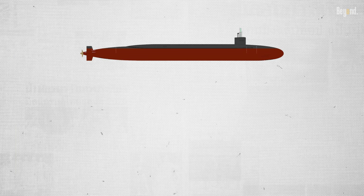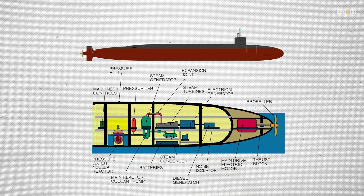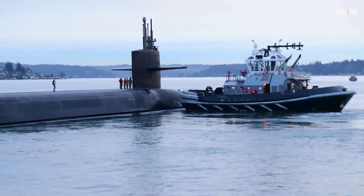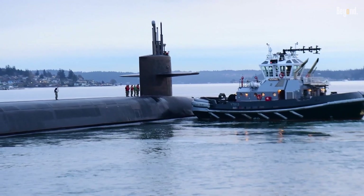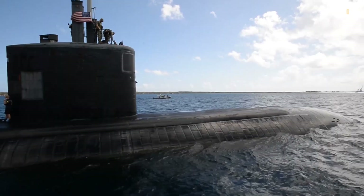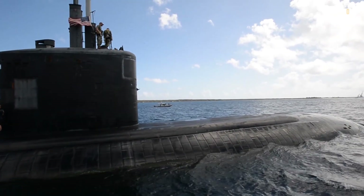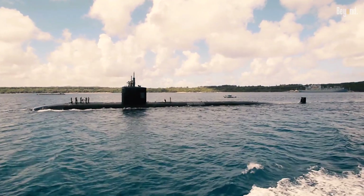Nuclear submarines face inherent stealth challenges due to their nuclear reactors. The reactor cooling systems generate continuous noise and thermal signatures, which can potentially be detected by advanced sonar and sensor arrays. About 70% of a nuclear reactor's output is used for cooling even when the submarine is stationary. Despite these challenges, nuclear subs employ sophisticated noise reduction technologies, such as anechoic tiles, pump jet propulsors, and electric drive systems to minimize their acoustic signature.